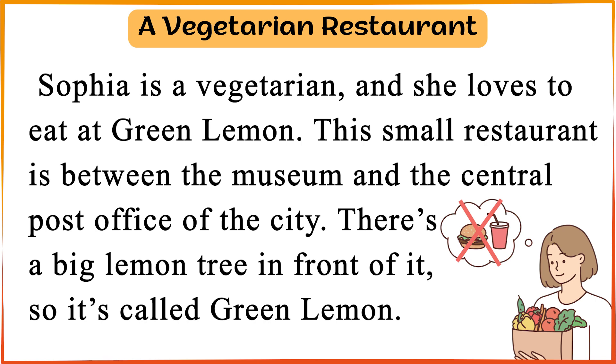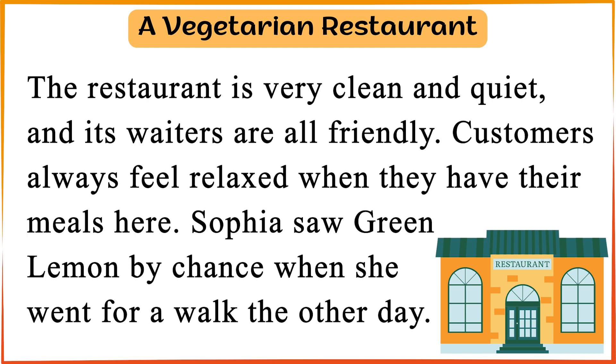There's a big lemon tree in front of it, so it's called Green Lemon. The restaurant is very clean and quiet, and its waiters are all friendly.